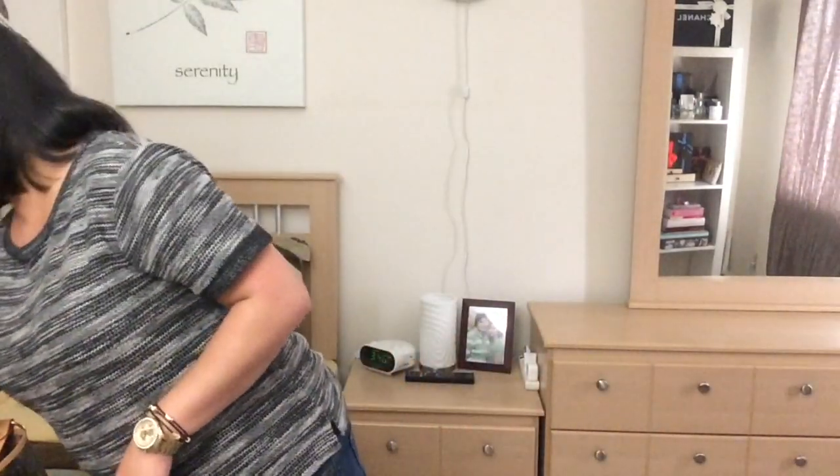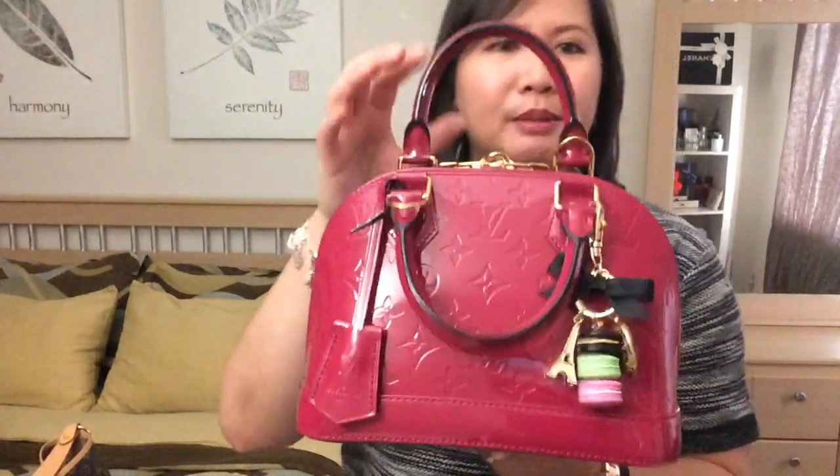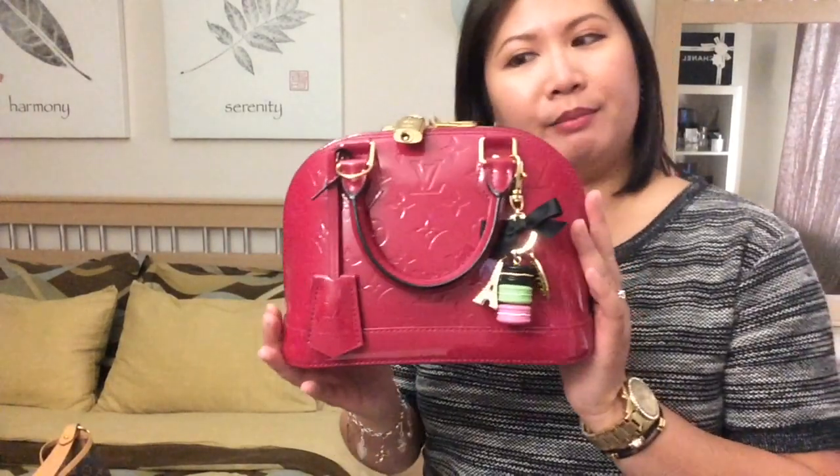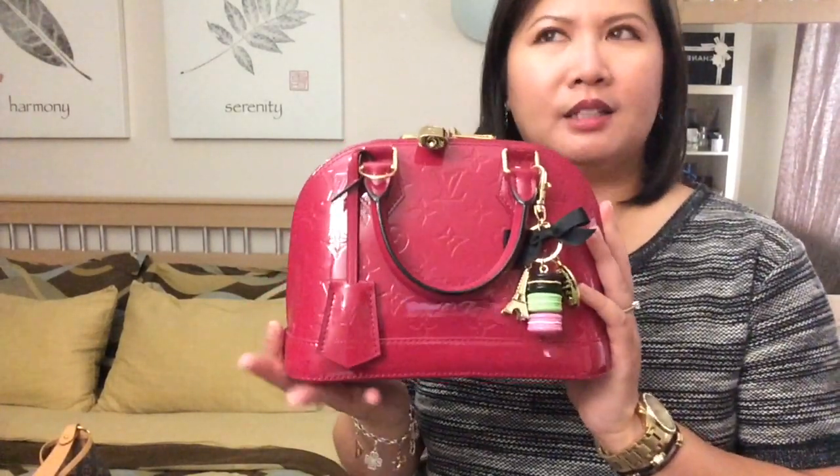The sixth bag I have is my Alma BB in the Rose Indien color. I love this bag — I love the color, I like the fact that it's such a fun color. I use her whenever I can. It's not really a small bag — it may look small, but you have no idea how much this little one can fit inside. I'm glad I went with the Rose Indien color because it is such a fun color.